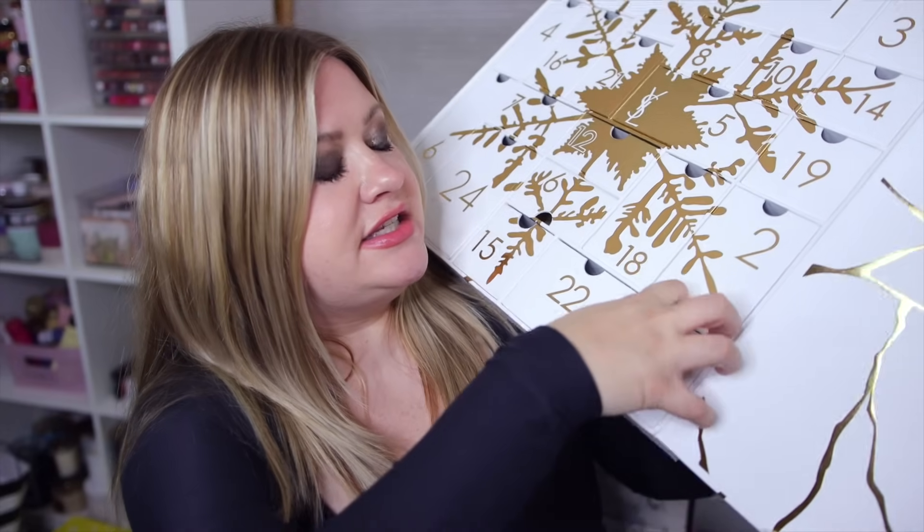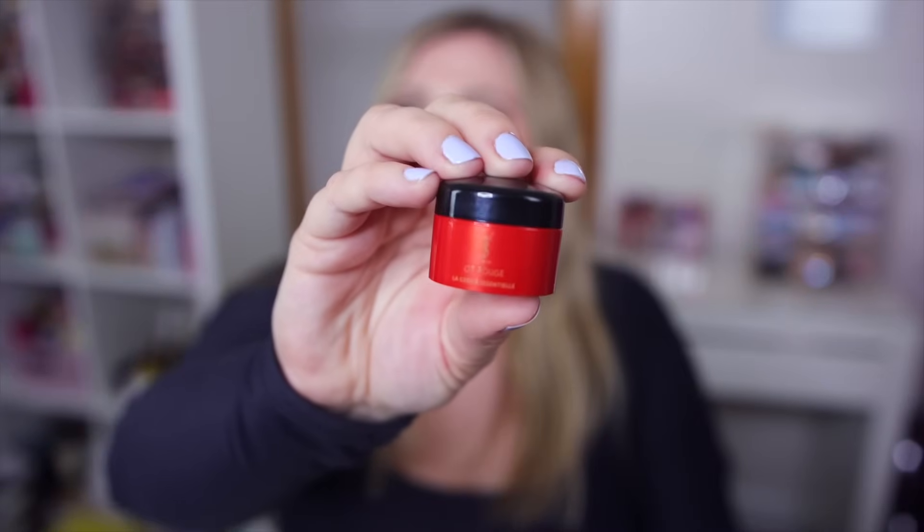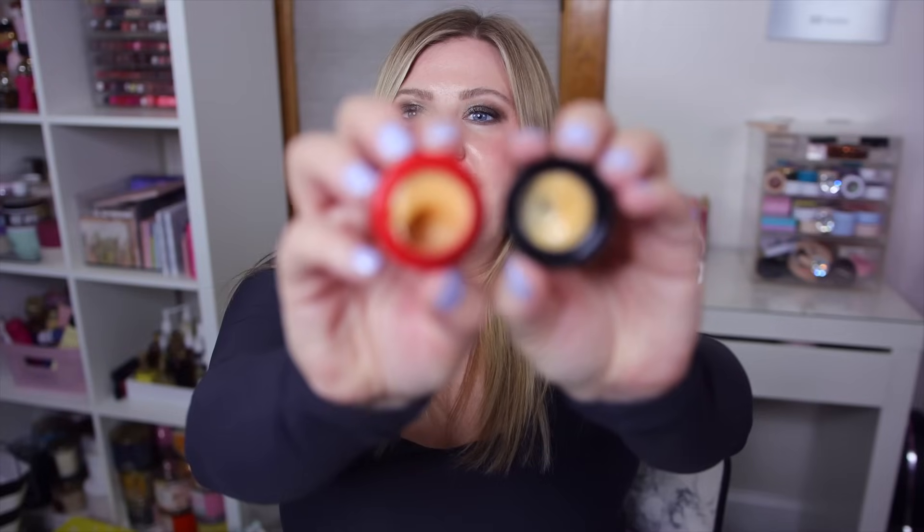Number seventeen - this is the Or Rouge La Crème Essential, so it must be like a little moisturizer. I really didn't know YSL still had skincare - no one really talks about their skincare products. It does look like a little moisturizer and that's a decent size for a moisturizer.